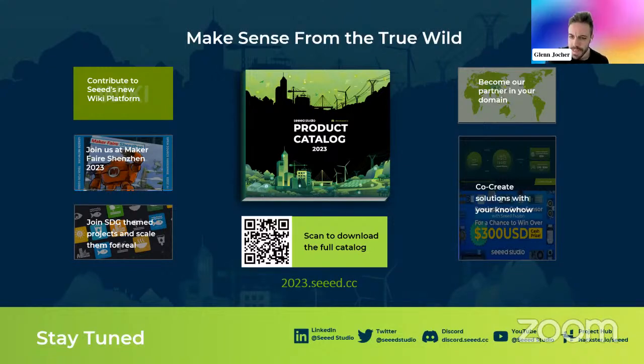Thanks a lot for joining us, Lakshantha, from Shenzhen in China where the Seeed headquarters is. It was a really nice discussion. If you go to 2023.seeed.cc, you can explore all the devices we're planning to launch in 2023 — we have a product catalog and you can learn all about the exciting stuff that will come out soon.